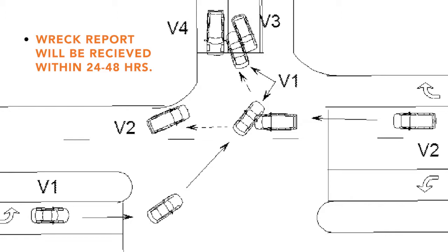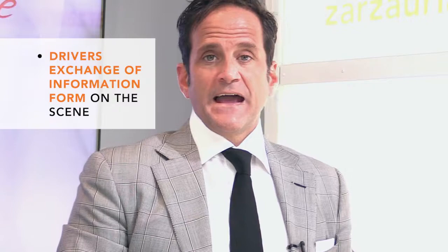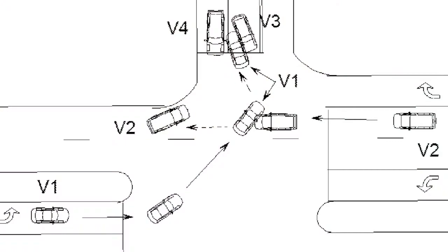The wreck report — which you will not get at the scene — will have a diagram of the accident. What you'll get at the scene is called a driver's exchange of information form. Most clients call me before they've gotten the report and have only the driver's exchange form. But usually within 24 or 48 hours there will be a wreck report. That report will say who got the ticket and have a diagram of the accident scene. We're putting a diagram on the board behind me — it shows a T-bone accident where the cars hit each other with a side impact.